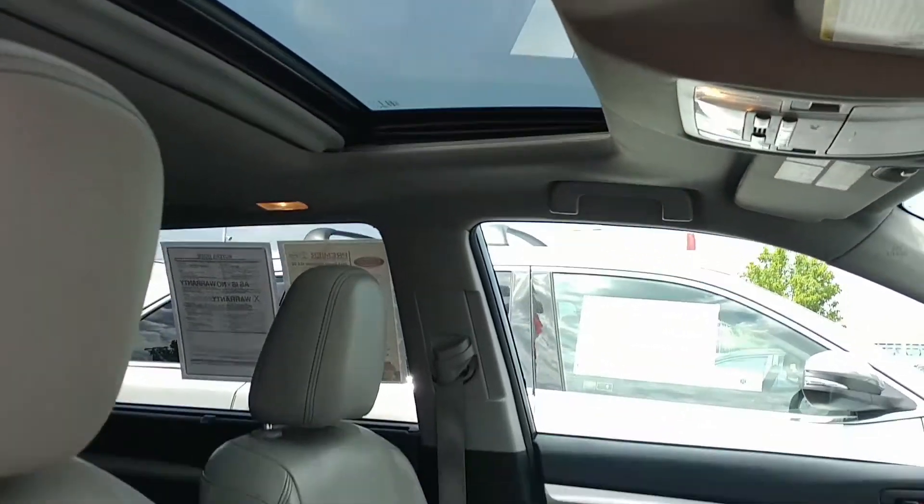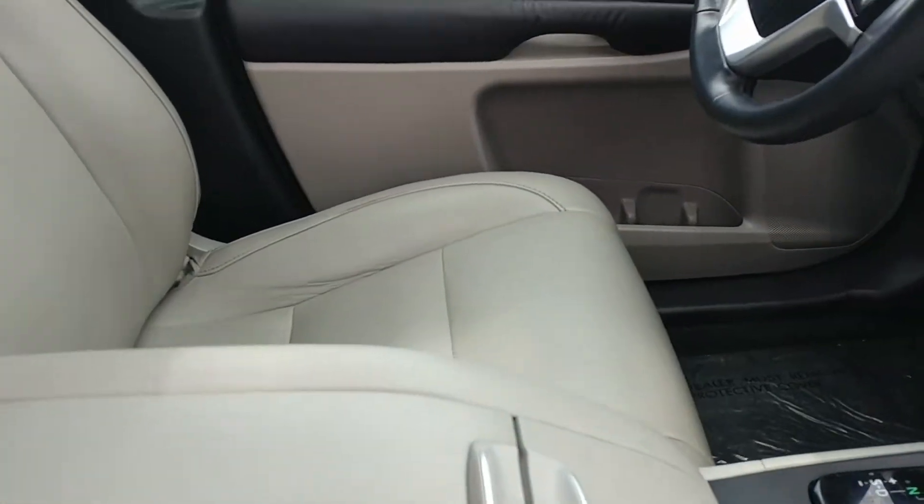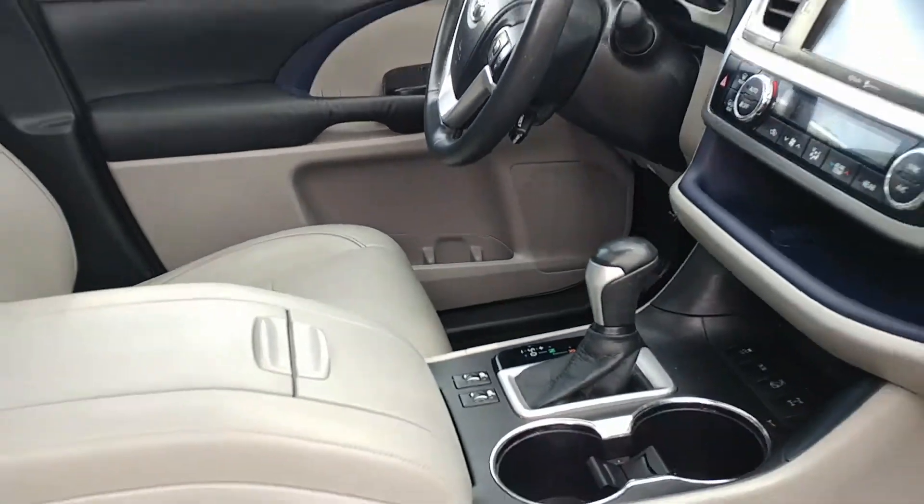Power tilt slide moonroof. And it is a certified pre-owned, so it comes with that excellent warranty as well. I will get this video to you and be in touch. Thank you.